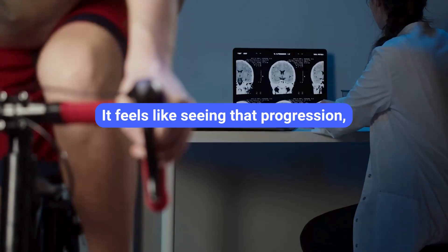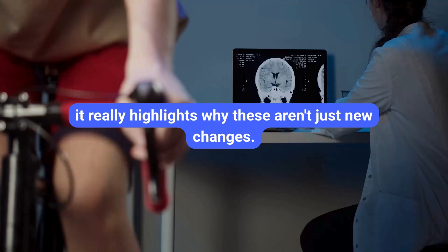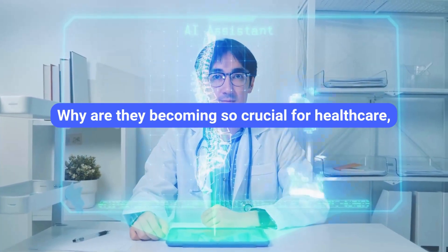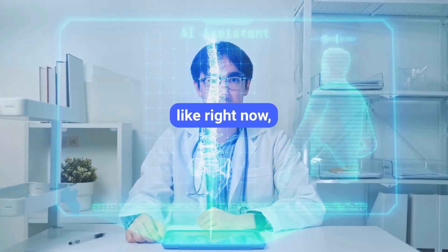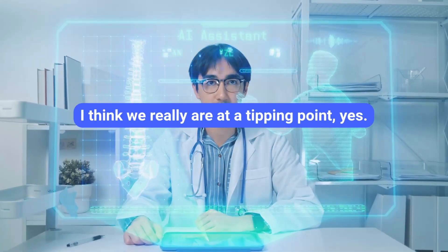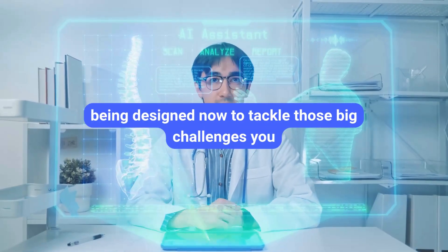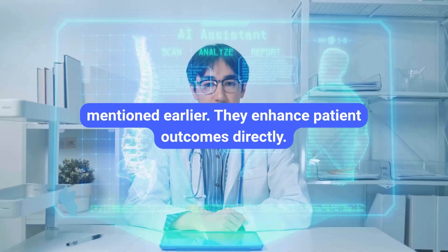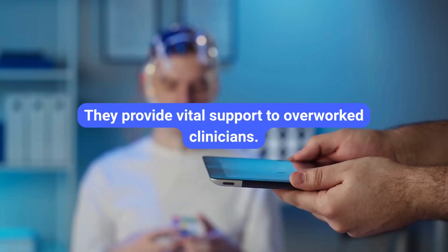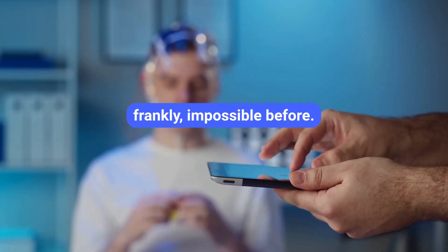Seeing that progression from simple rules to continuous learning really highlights why these aren't just niche tools anymore. We're at a tipping point. These agents are specifically being designed now to tackle those big challenges: they enhance patient outcomes directly, provide vital support to overworked clinicians, and optimize entire health systems in ways that were, frankly, impossible before. They're becoming intelligent assistants — almost like a force multiplier.